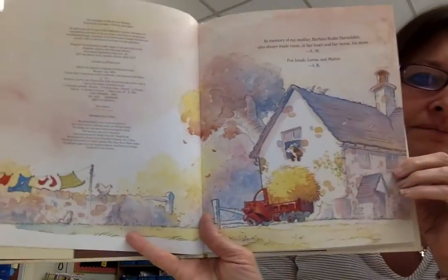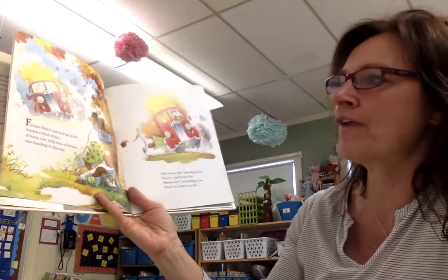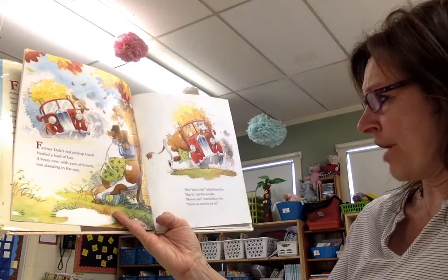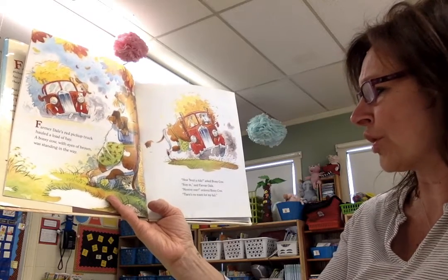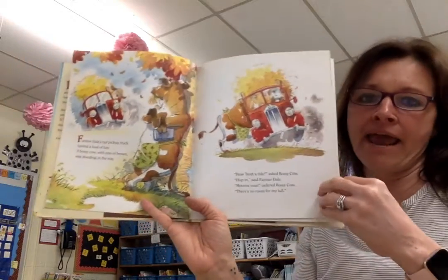Here's the farm. Farmer Dale's Red Pickup Truck hauled a load of hay. A bossy cow with eyes of brown was standing in the way. How about a ride, asked Bossy Cow. Hop in, said Farmer Dale. Move over, ordered Bossy Cow. There's no room for my tail.